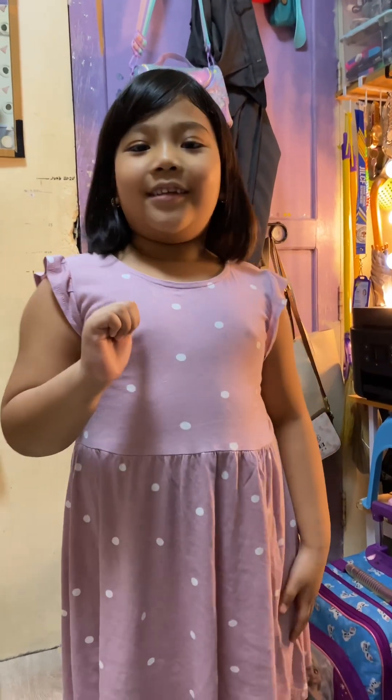Thank you for watching. Bye! And again, I'm Kia. Bye!